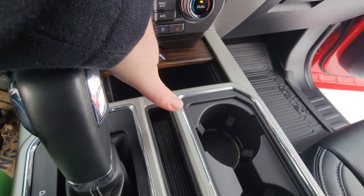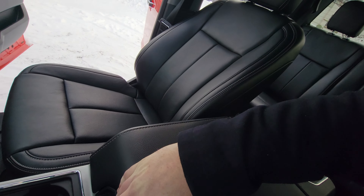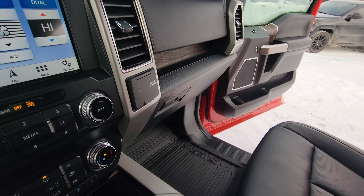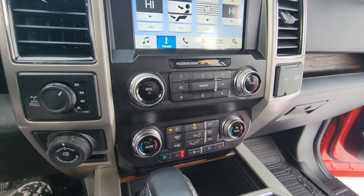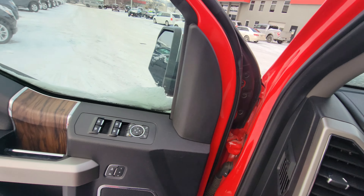A closer up view here of more of the storage compartments, USB connections, and center console storage. There are 12 volt and 110 volt power outlets up here as well. Dual climate control — a lot going on in this truck.